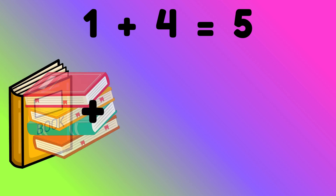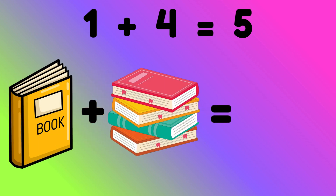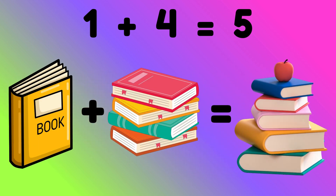1 plus 4 equals to 5. 1 book plus 4 books equals to? Correct, 5 books. 1 plus 5 equals to 6.